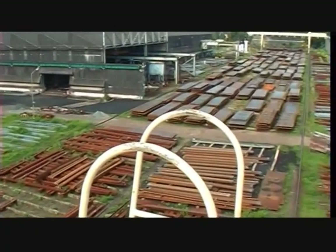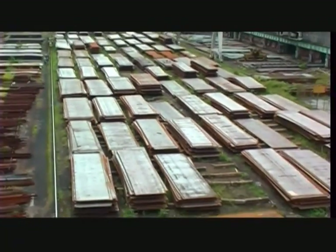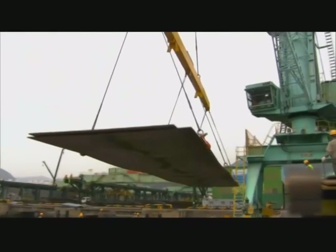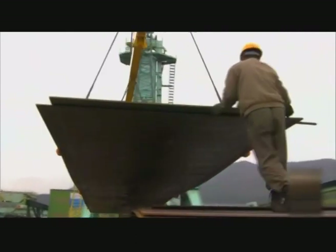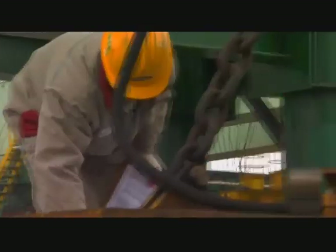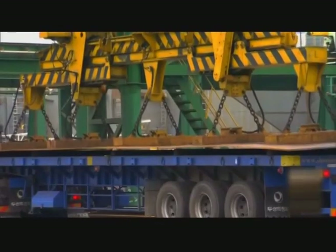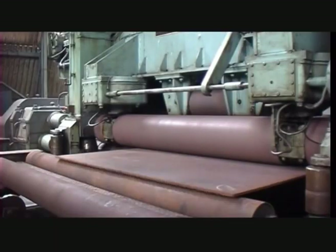CSL has an extensive steel stockyard spread across 30,000 square meters of land. These steel plates run through a plethora of activities before they give shape to a seaworthy ship. First, the plates go through a mangling machine for straightening any minor distortions.